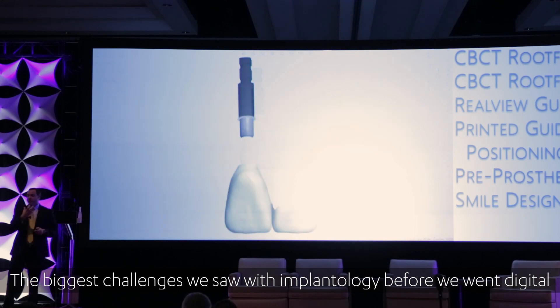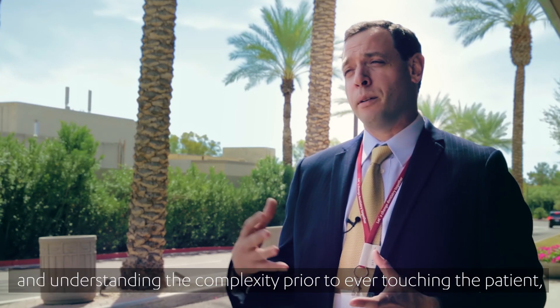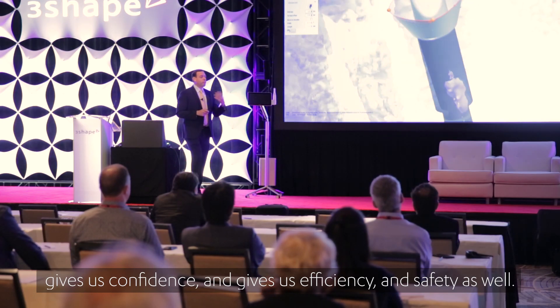The biggest challenge we saw with implantology before we went digital was not understanding the complexity of the case before we attempted to do the surgery. Understanding the complexity of the case prior to ever touching the patient gives us confidence, efficiency, and safety as well.